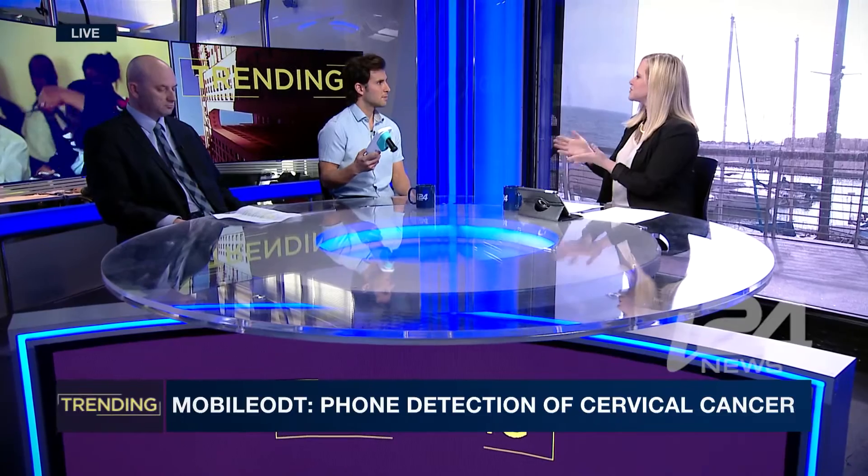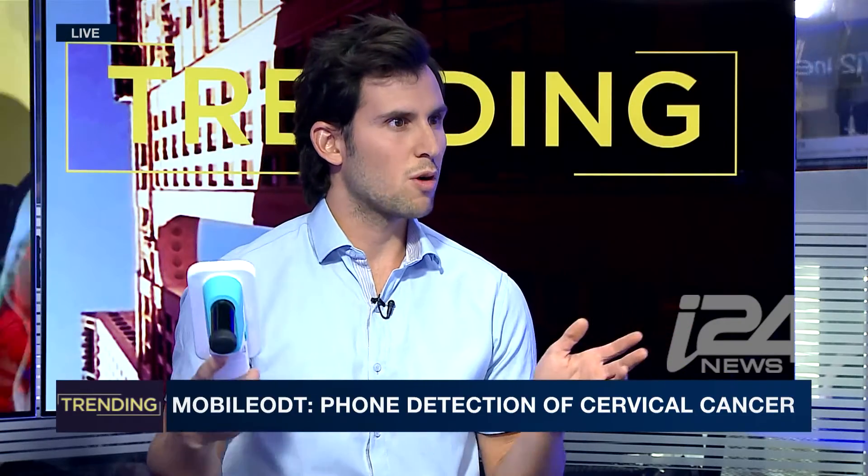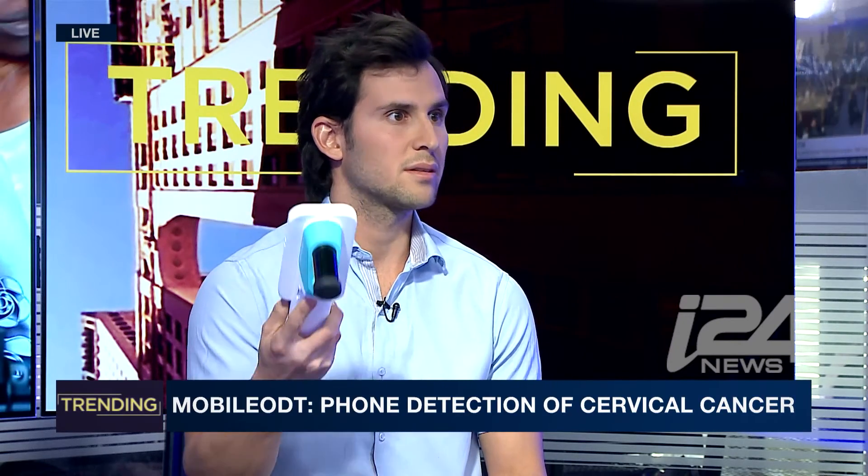And how much does this cost? What's it on the market for? So the big colposcope — the regular colposcope that this one replaces — is around ten thousand dollars, and this is a tenth of the price.